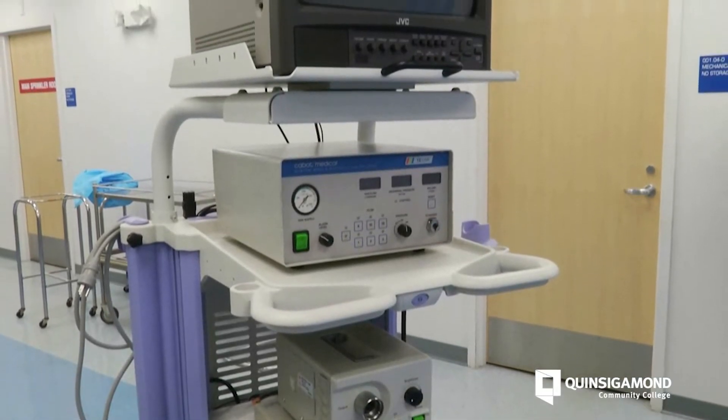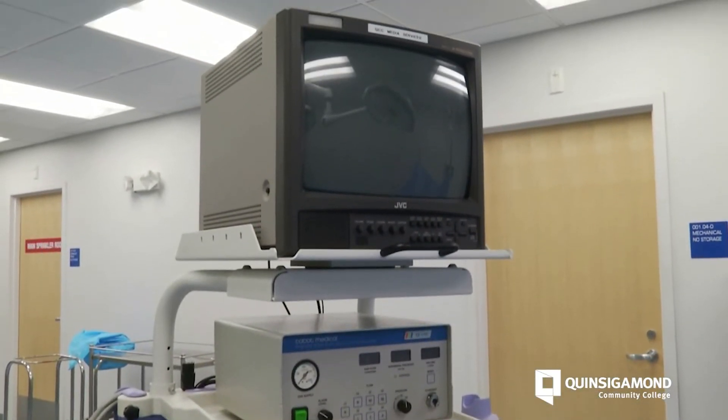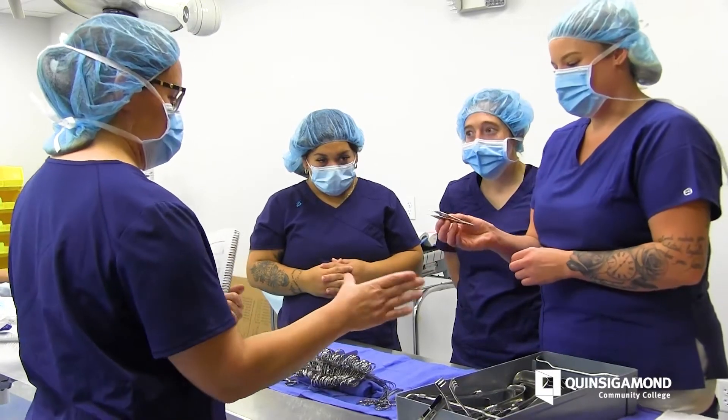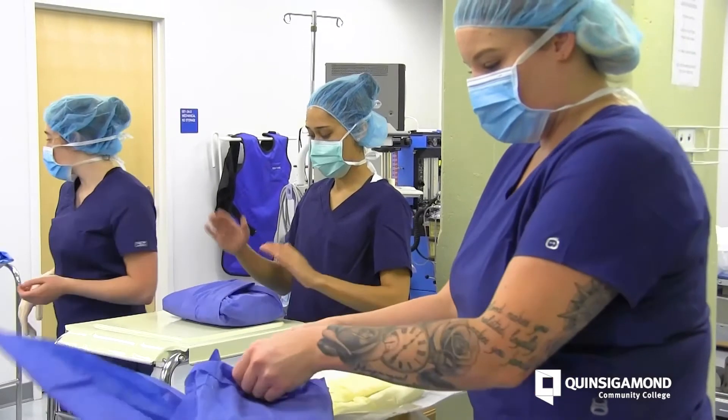Surgical technology is always growing, so we always need good surgical techs in the operating room. For a person who likes to be hands-on in the field, this is the job to be in. You're not going to be on a computer working with charts — you're going to be in the actual surgical procedure doing surgery.